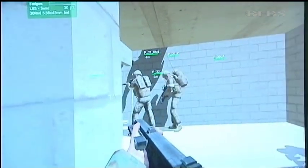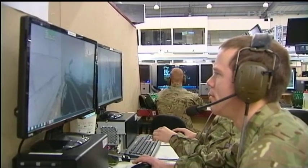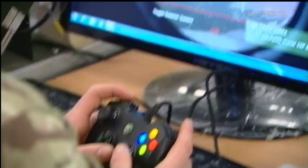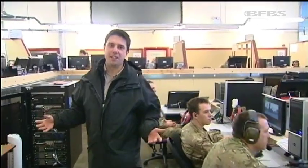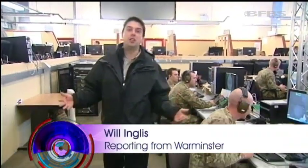This may look like a computer game, but it's actually a sophisticated experiment. These soldiers are going through the same scenario again and again to see which mix of weapons and tactics works best. One of the advantages of this kind of training is that assessors can introduce variables — perhaps a new element like a new weapon or a change in tactics — and see how that affects the outcome of the exercise.